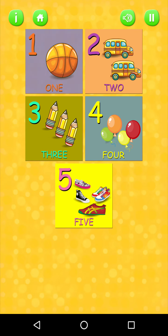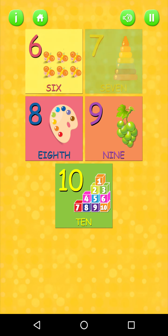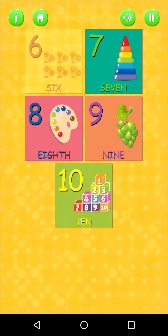One, two, three, four, five. Great job! Okay, now from six to ten, let's wave our hands. Here we go.